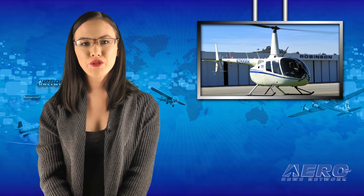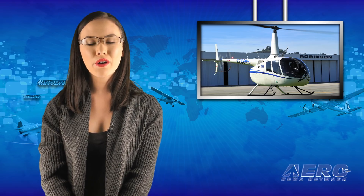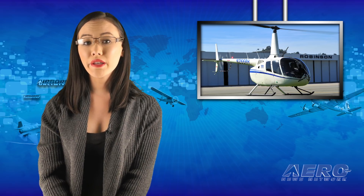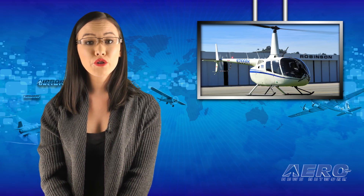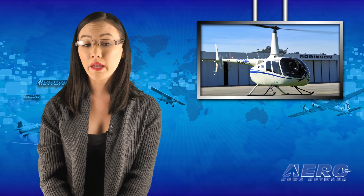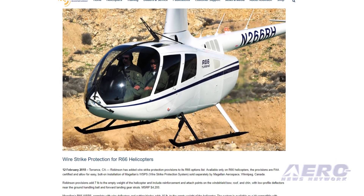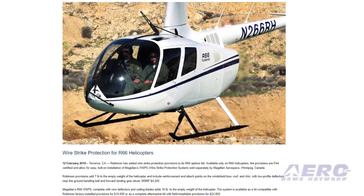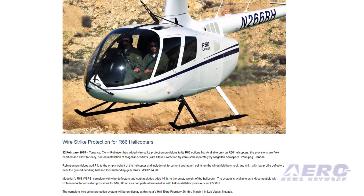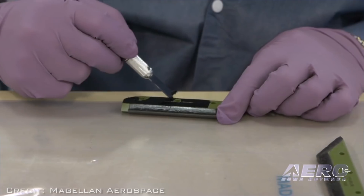Robinson added wire strike protection provisions to its R-66 options list. Available only on R-66 helicopters, the provisions are FAA certified and allow for easy, bolt-on installation of Magellan's wire strike protection system, sold separately by Magellan Aerospace of Winnipeg, Canada. Robinson provisions add seven pounds to the empty weight of the helicopter and include reinforcement and attach points on the windshield bow, roof, and chin, with low-profile deflectors near the ground handling ball and forward landing gear struts. The system retails for four thousand two hundred dollars.